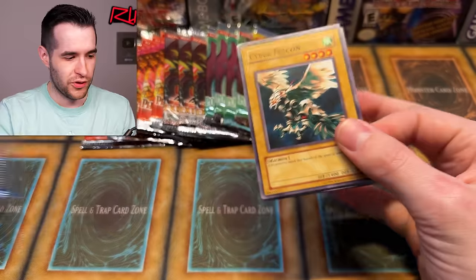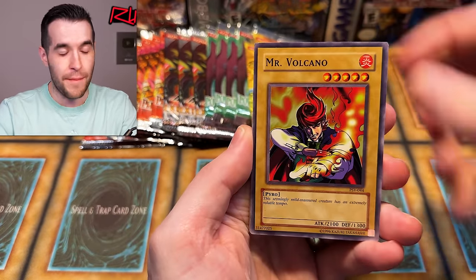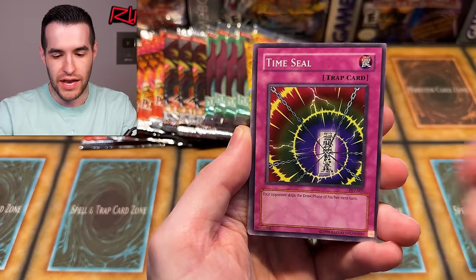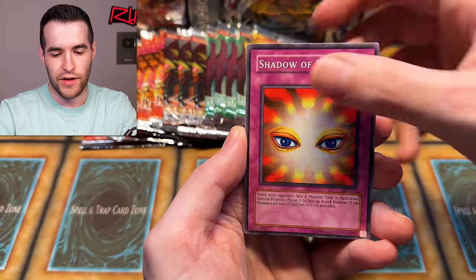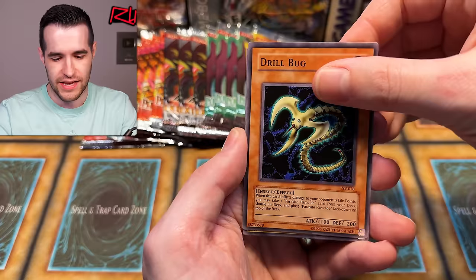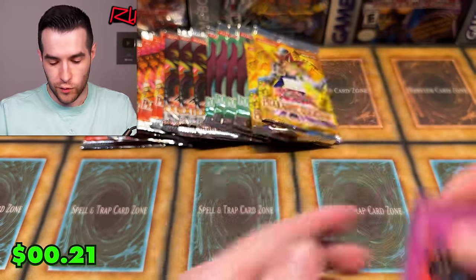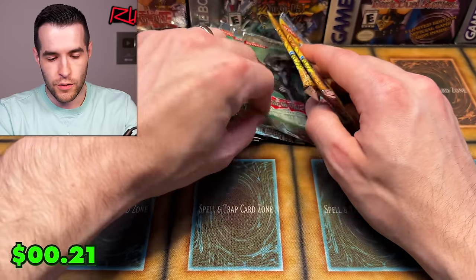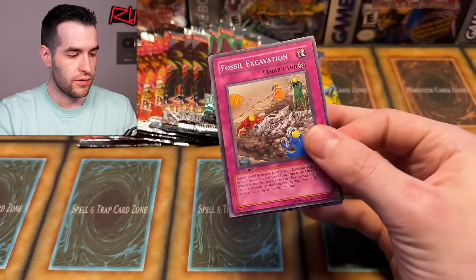One, two, three, four — can we get another big pull? We have Earth Shaker, Mr. Volcano, Fiery Finger — can we get a big ultra from Pharaoh's Servant? We haven't gotten an ultra or secret yet out of this set. Cyber Falcon. Sometimes I lose my train of thought or I see a card and stop talking, and when you cut it off it doesn't make sense because I didn't finish the sentence — that could be what happened. Dark Fire Soldier Number 1 and Forced Requisition — so many traps in Pharaoh's Servant.